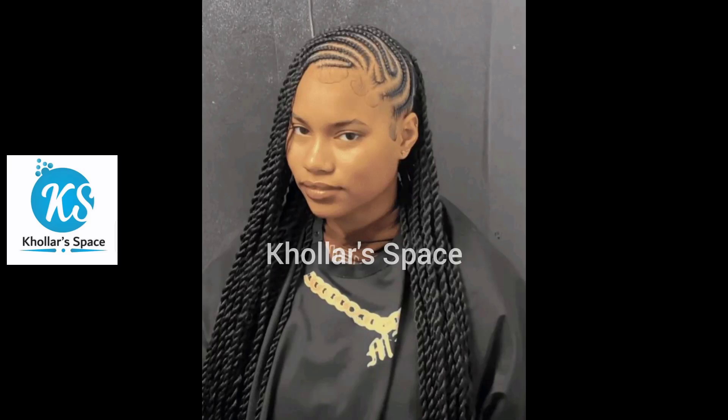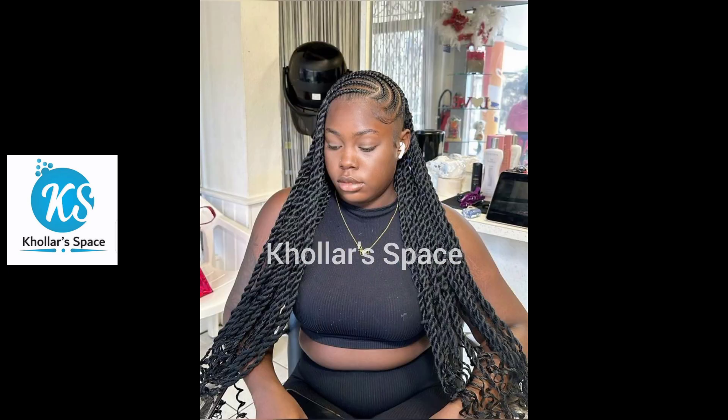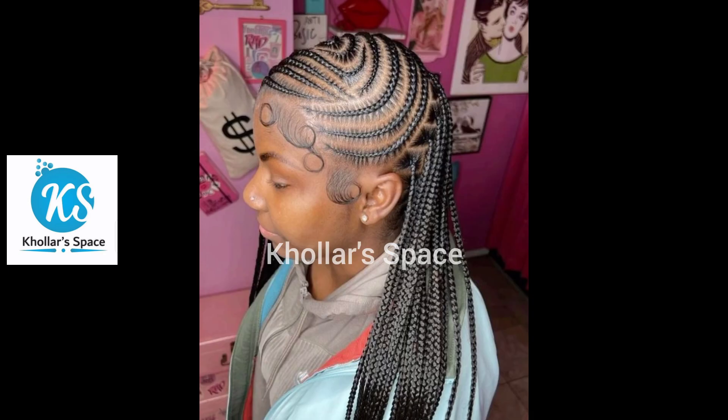Hey beautiful and wonderful people, how are you doing today? Welcome to my channel, this is Color Space — the channel that gives you the latest trends when it comes to fashion in Africa and beyond. Thank you very much for clicking on this video. In today's video I have put together beautiful, elegant, classy and trending lemonade fulani braid hairstyles that make you look unique, classy and elegant, just as you've been seeing them on those who have them on in this video.